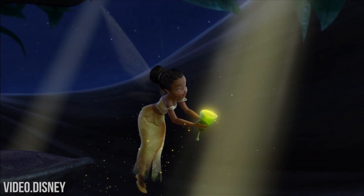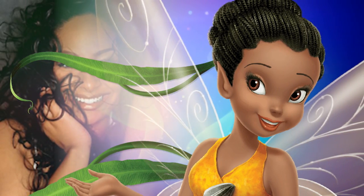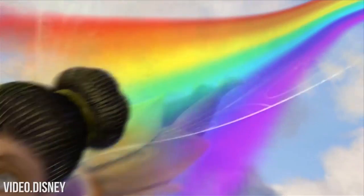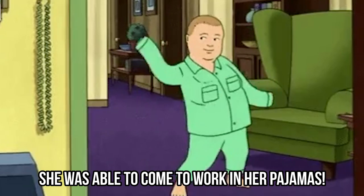Raven said you're definitely able to see her own facial expressions in the light fairy, and she even stated that Iridessa does a lot of things Raven would also do if she became a fairy. While Iridessa's power controls the light, Raven had one of the best powers when she was voicing her character — she was able to come to work in her pajamas.